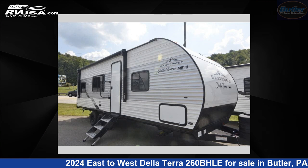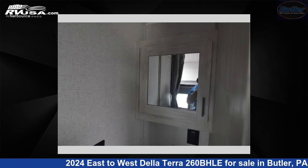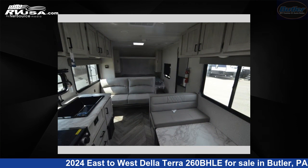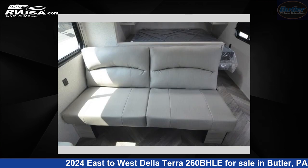This 2024 East to West De La Terra 260BHLE is located in Butler, Pennsylvania, 16001 and is offered for sale by Butler RV Center. For more information and pricing on this unit, and to see all units available for sale by Butler RV Center, visit rvusa.com.